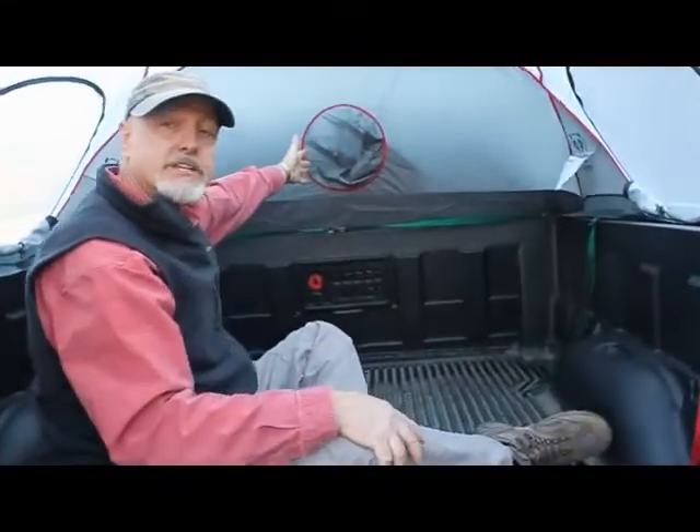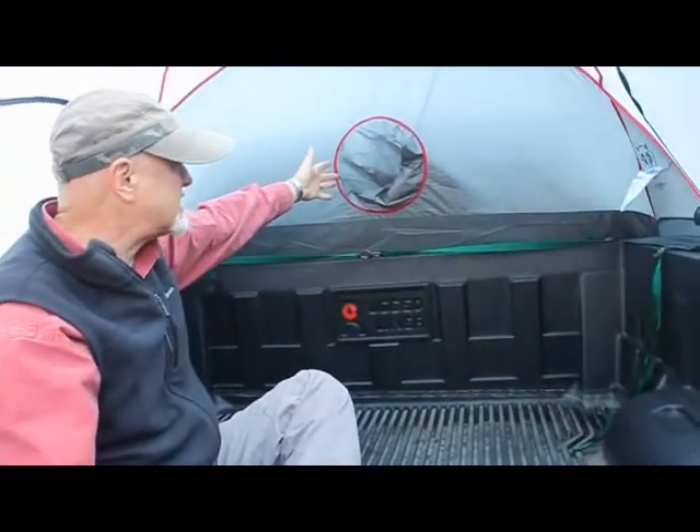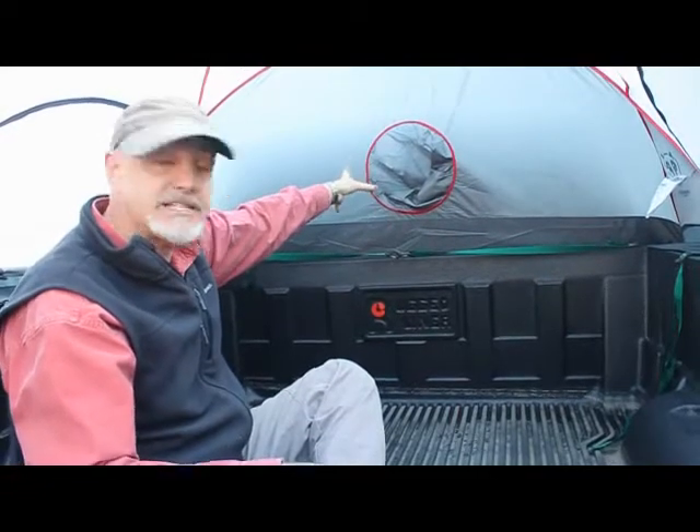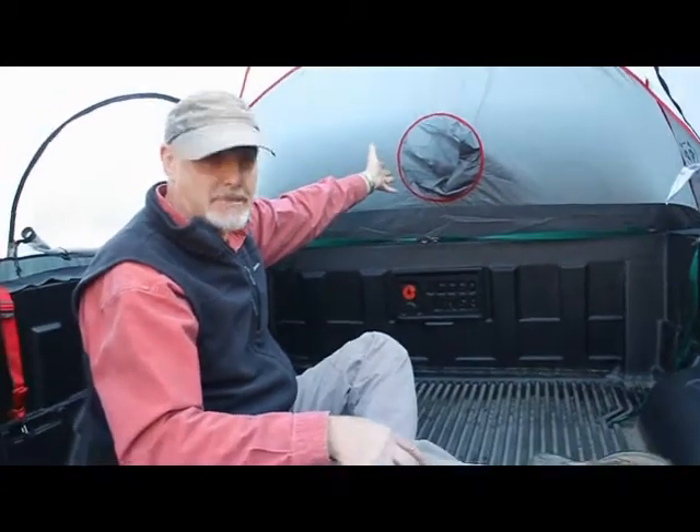You'll notice here an interior access sleeve. This connects through to the sliding window of your truck, so you have complete access to the cab of the truck.